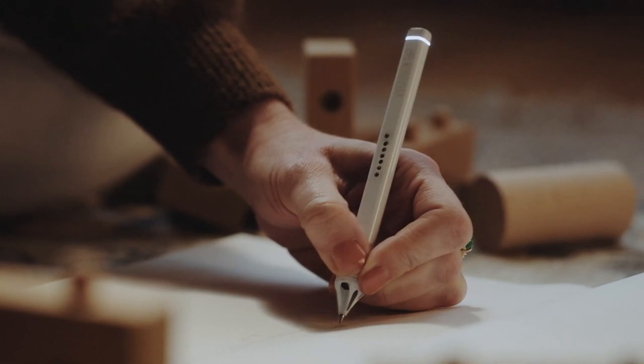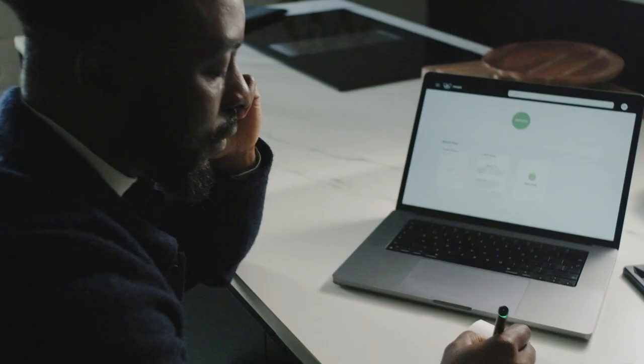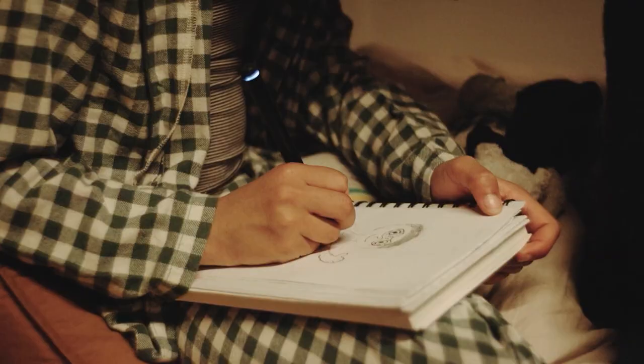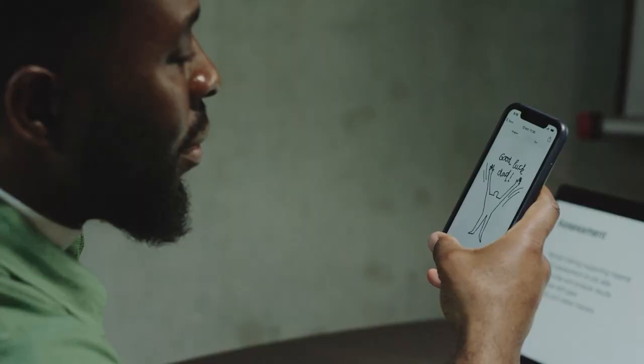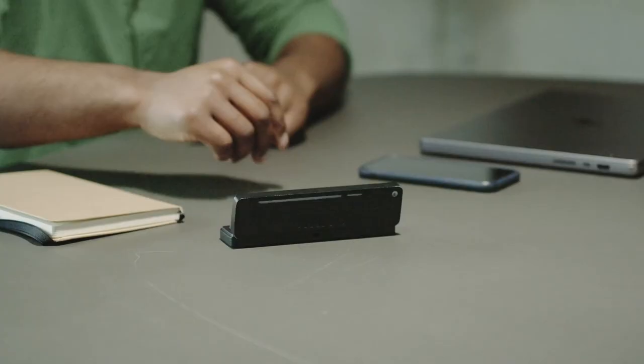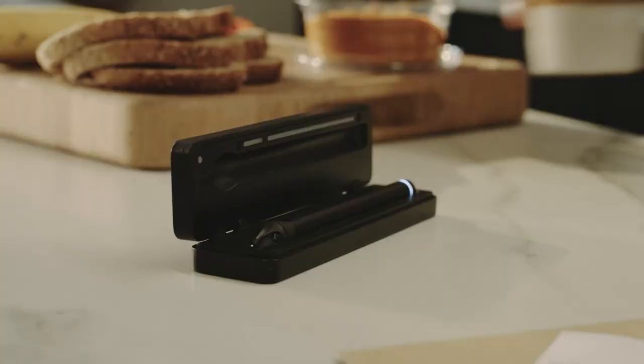Digitize all your notes, even those on usual paper, with the new Nuapen Pen. Integrated pressures calculate the length, size, and pressure of your strokes for accurate results. The free app allows exporting your doodles and handwriting in SVG and PDF using your favorite tools.